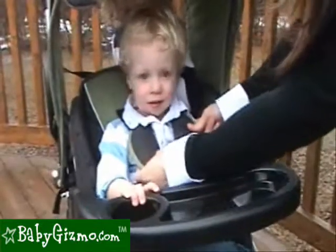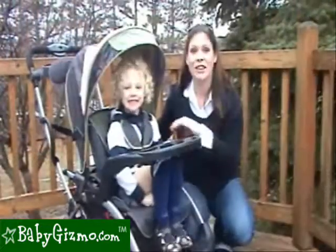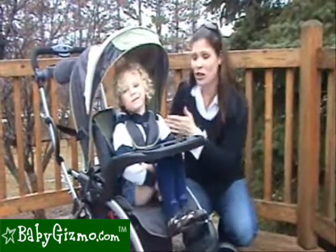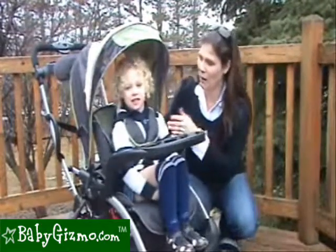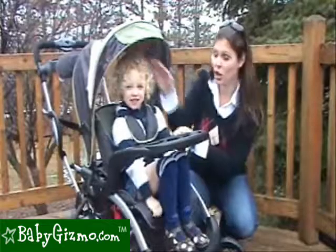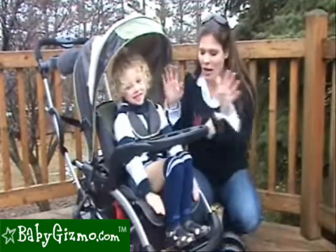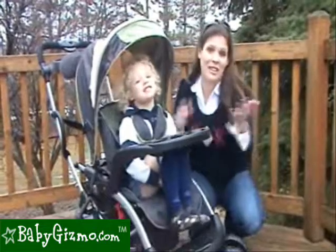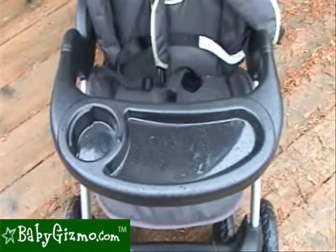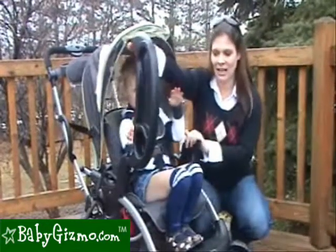The front seat has a padded five-point harness to keep your child secure, with a weight capacity of 40 pounds, which is about a four-year-old. Here's our four-year-old tester at exactly 40 pounds — her head is clearly not hitting the canopy, so there's plenty of room. The five-point harness fits great. There's also a great attached baby tray with a cup holder and snack tray, and it comes off for easy use if they want to get in and out on their own.